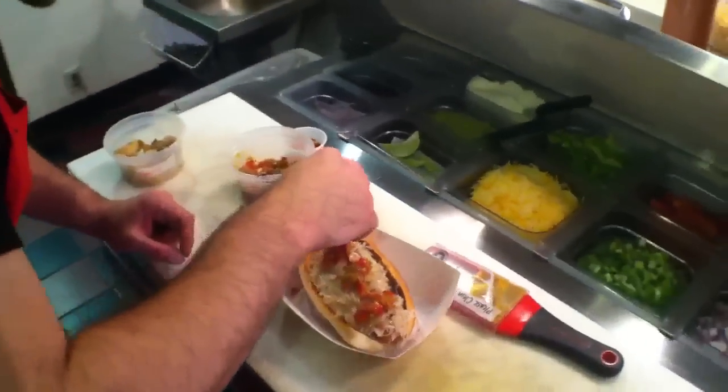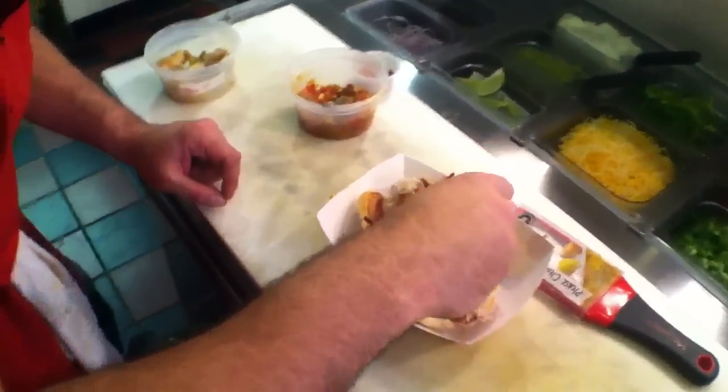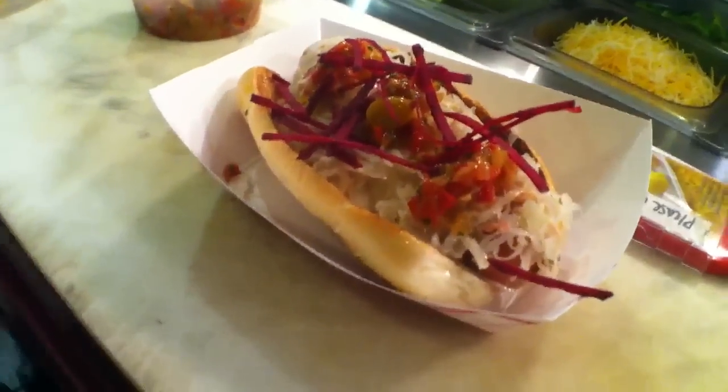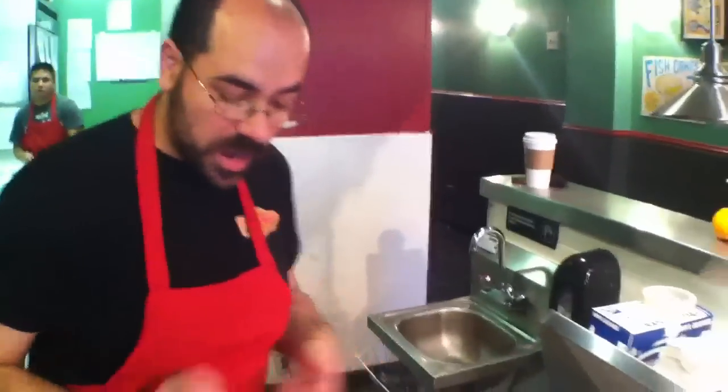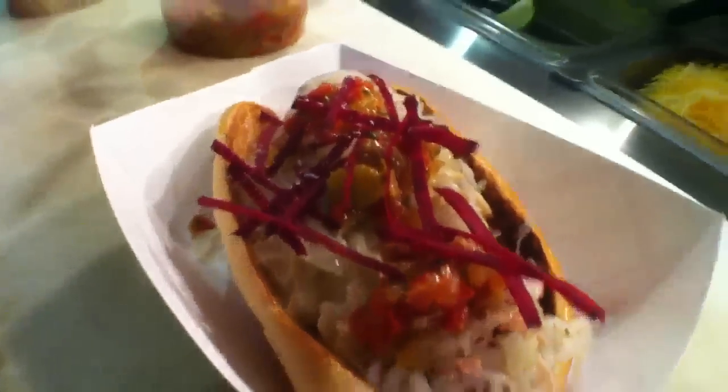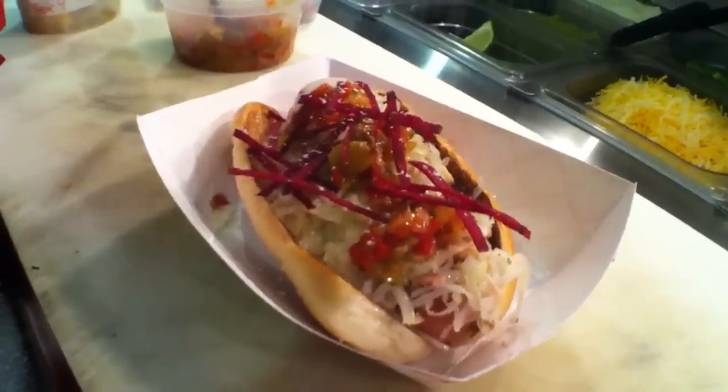We've got a little bit of julienne beets that are going to go on top for some color and some crunch. And then finally, we're going to finish this all off with a little bit of shaved almonds. This is one of my favorite things to do with all sorts of nuts — they shave really well, add a nice texture, and they look very pretty.